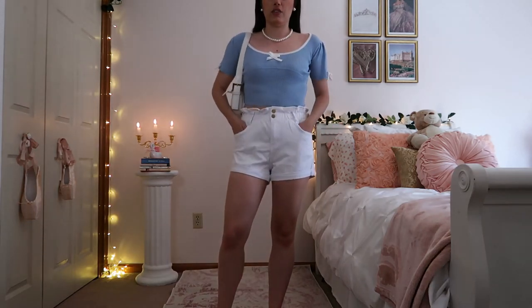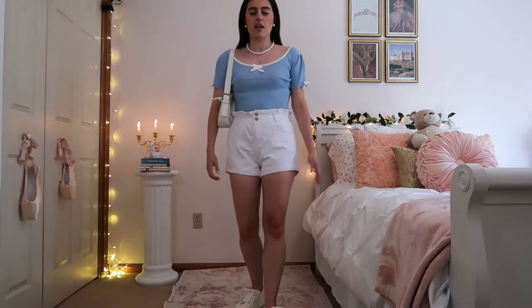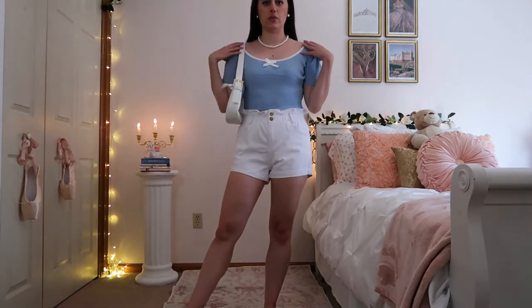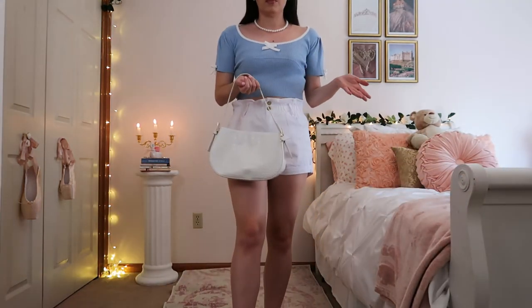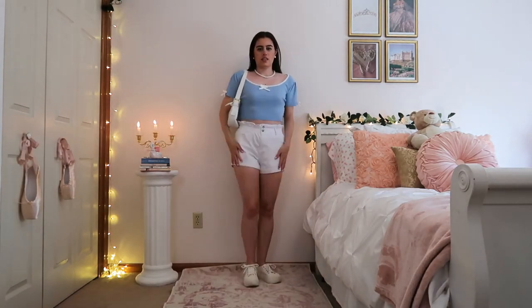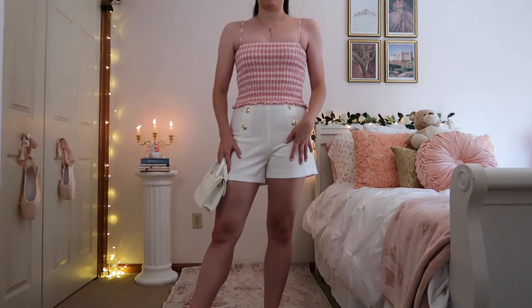Next I have a pair of white denim paper bag shorts from Amazon — I cannot say enough good things about these. I styled them with a little blue coquette crop top from Shop Cider that I really love. It has cute little bow details, a wide neck, and a really nice color. I kept it relatively simple — no hair accessories, just pearl jewelry and my same white shoulder bag, which goes really well with this look, plus some little sneakers.